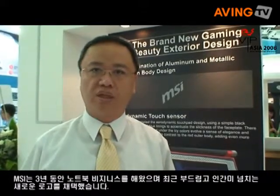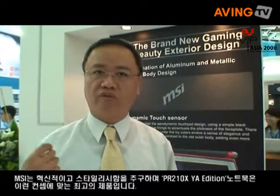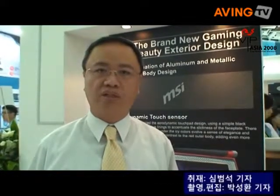MSI has been in the notebook business for only three years, but we are an innovative and stylish company. We provide innovative and stylish products. For example, the Wind notebook and PR notebook are the best products we have ever provided. Thank you.